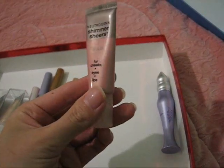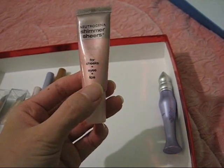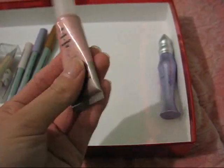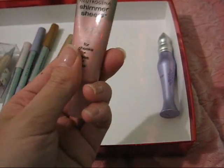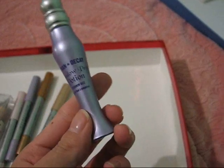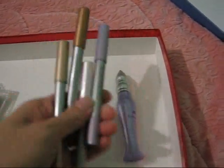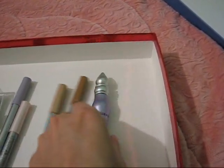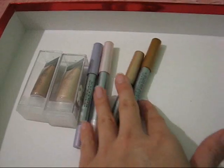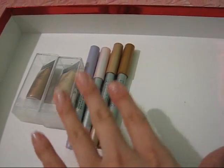I also have this Neutrogena Shimmer Sheers — it's for cheeks, eyes, and lips in the color Charmed. I bought it a long time ago so I don't even know if they still make these. I should probably throw this out — yeah, I'm going to throw this away. And here is my Urban Decay Eyeshadow Primer Potion. For any eye look I put this on underneath everything. The cream eyeshadows serve as color bases to help bring out the vibrancy of eyeshadows, while the Primer Potion helps prevent creasing and helps shadows last longer. This is really good stuff — it works.